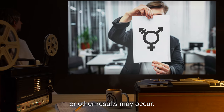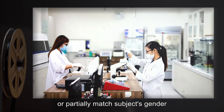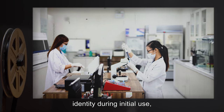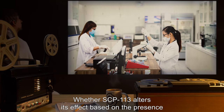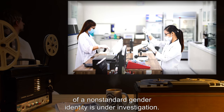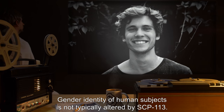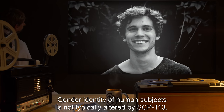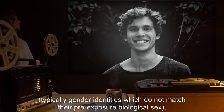Other results may also occur. Change usually seems to match or partially match the subject's gender identity during initial use. Whether SCP-113 alters its effect based on the presence of a non-standard gender identity is under investigation. The gender identity of human subjects is not typically altered by SCP-113.